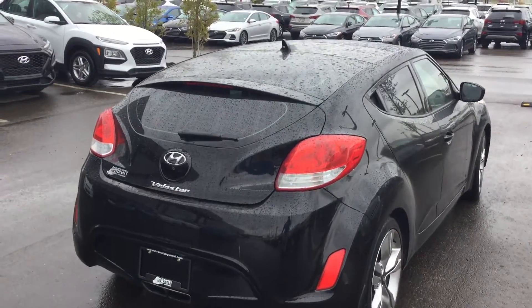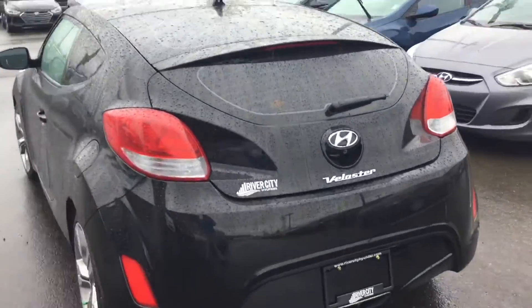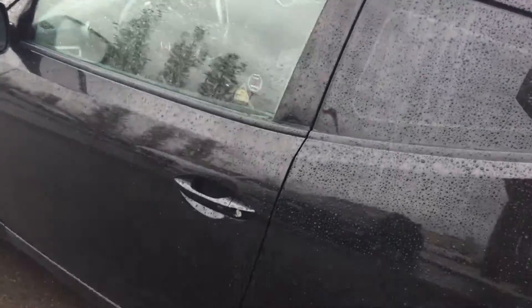Here's a rear view of the Hyundai Veloster — it does have a nice body on it. We're now going to go inside the vehicle and check out some more options.